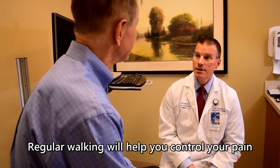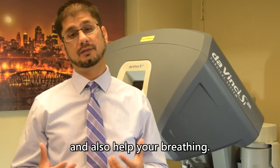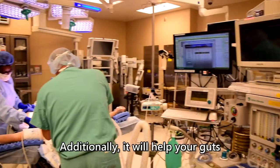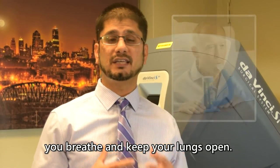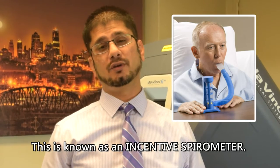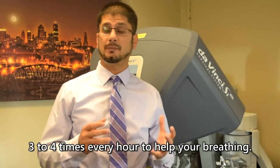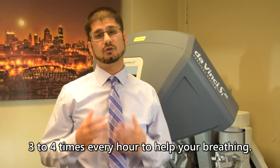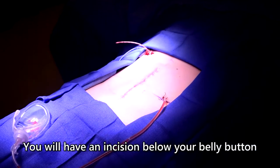It's very important that you're able to walk every day. Regular walking will help you control your pain, help your breathing, and help your gut wake up faster. You'll also have an apparatus to help you breathe and keep your lungs open, known as an incentive spirometer. We will encourage you to use the incentive spirometer three to four times every hour to help your breathing.